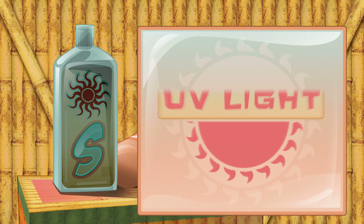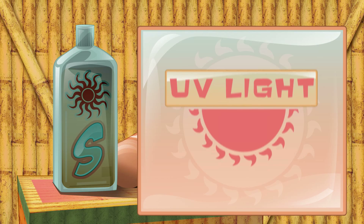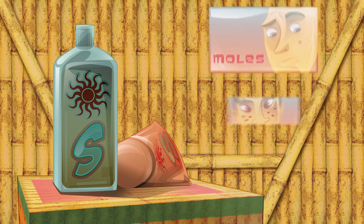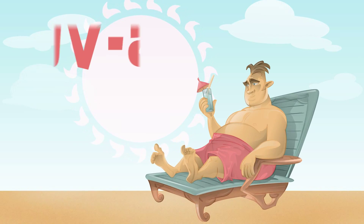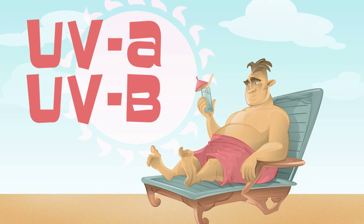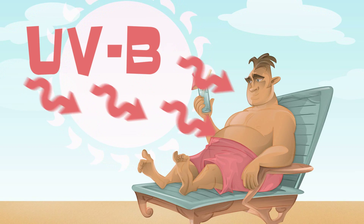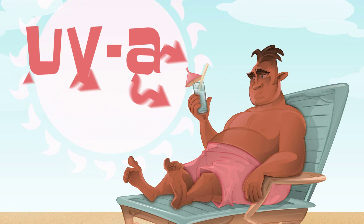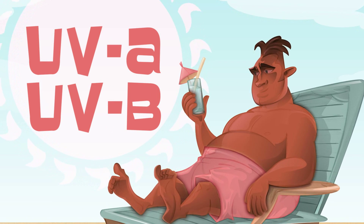Sunscreens protect your skin from UV light, a type of radiation emitted by the sun. UV light can damage skin cells, causing sunburn, not to mention moles, age spots, freckles, and wrinkles. Two types of UV light can damage the skin: UVA and UVB. UVB affects the surface of the skin and is the primary culprit for sunburn. UVA penetrates more deeply, causing long-term damage like wrinkles and age spots. Both types can cause skin cancer.